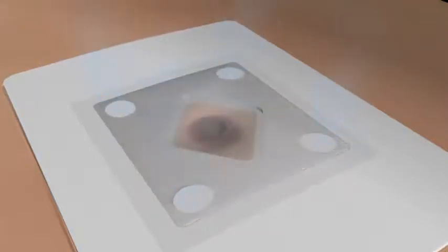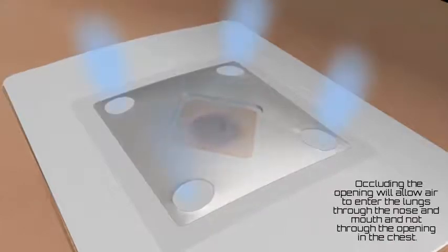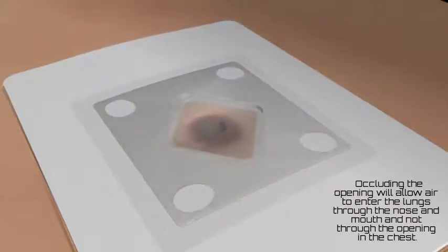On inhalation, even a small negative pressure will make the valve close, even in the presence of fluid such as blood.